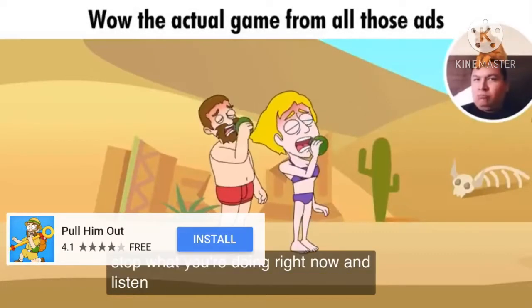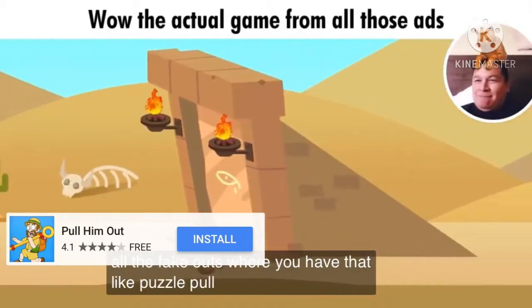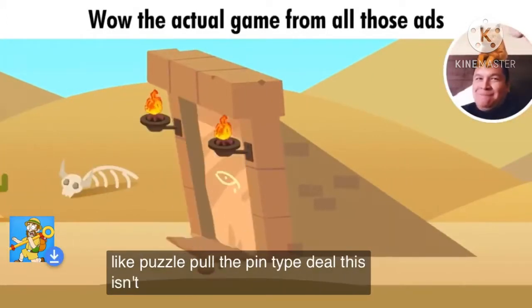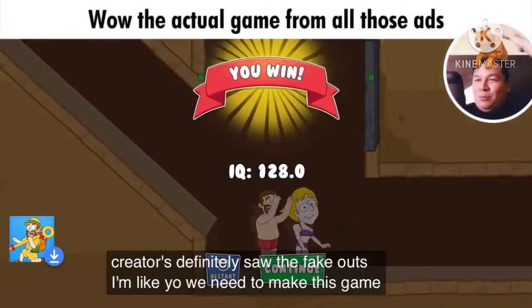Stop what you're doing right now and listen to this. I found this game from all the fake ads where you have that pull-the-pin type puzzle deal. It's actually called Pull Them Out. The creators definitely saw the fake ads and were like, we need to make this a game.